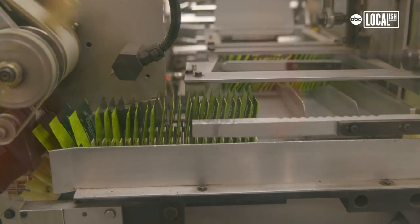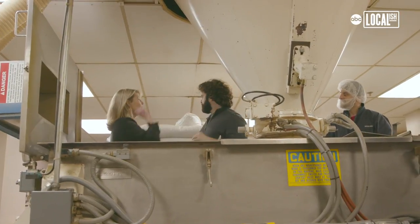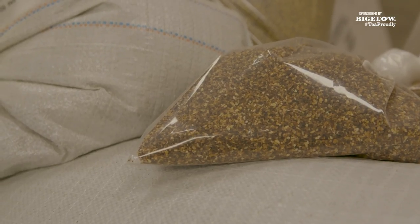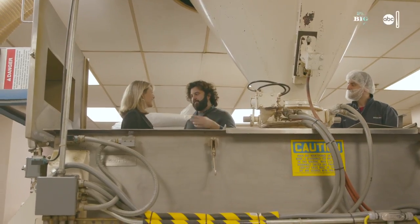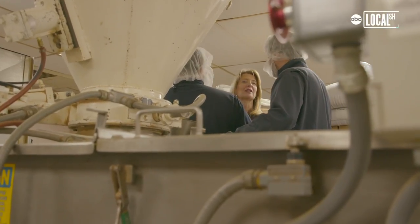We make two billion tea bags a year. I'm really happy to say that we are zero waste to landfill across all of our facilities — that is a huge accomplishment. And we recently just got 100% renewable energy certified. We're working hard to make sure we're taking care of the earth and here for the long haul. The big ingredients come through here and then the special stuff is mixed in by hand — all the special parts of our recipes. We can have up to 18 different ingredients that go into making a Bigelow tea bag. So unique and so flavorful — you can smell how good it is coming off the blending area.